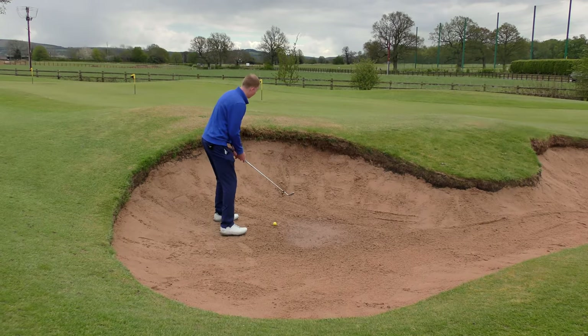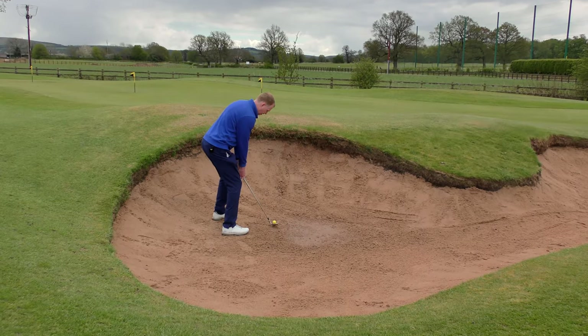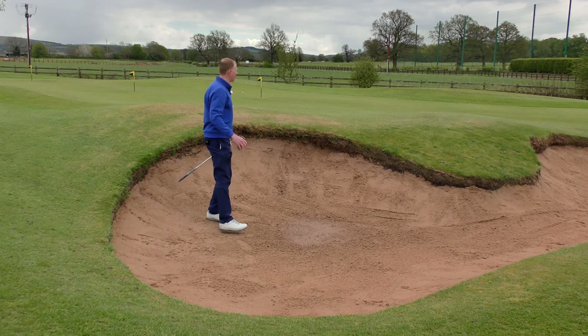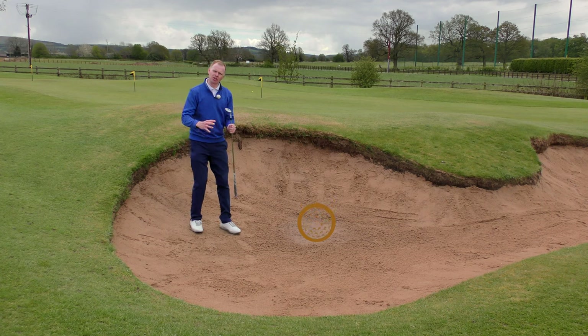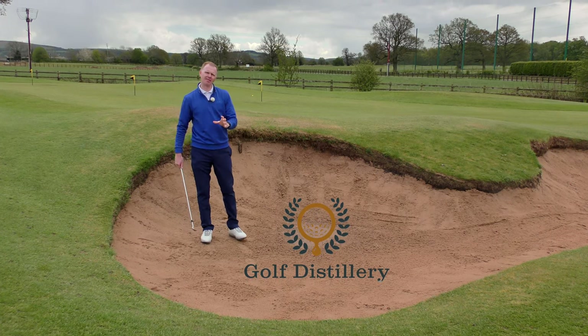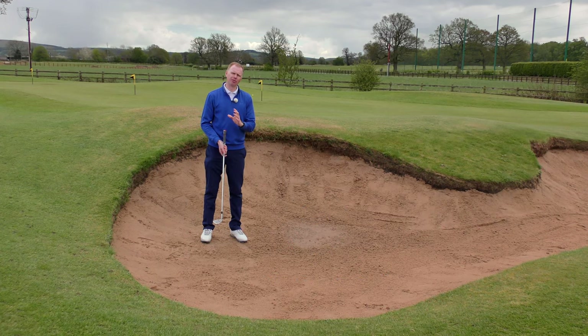For plenty of golfers, this shot right here can make or break their rounds, and the ability to hit nice splash shots from a bunker can be a fundamental skill to not having that disastrous round of golf.